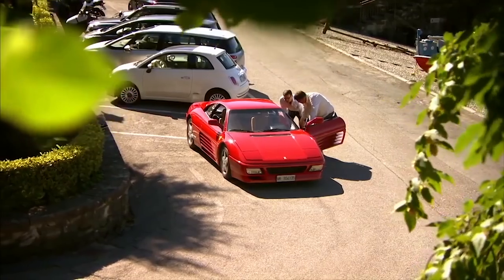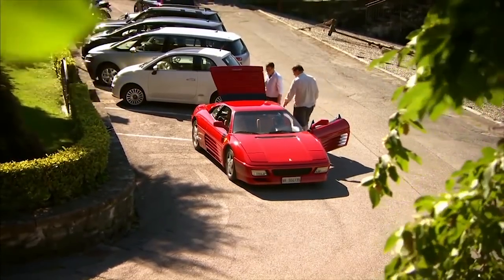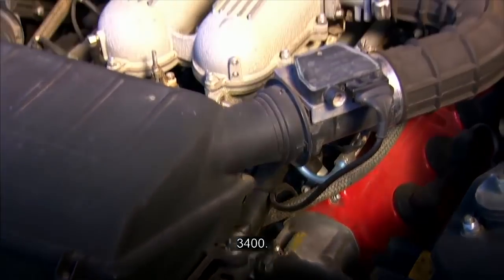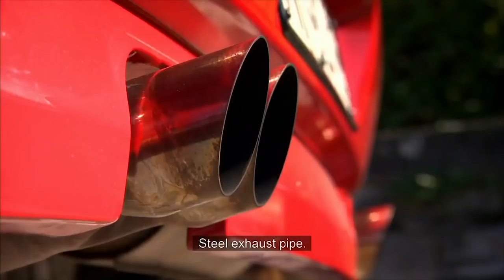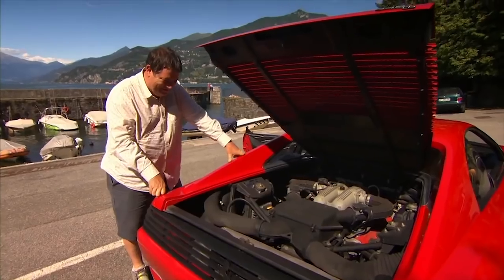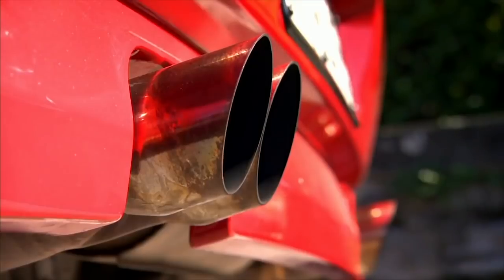Shall we have a look at the engine? Certo, guarda. Ecco il motore. Look at that - that looks very nice. 8 cilindri, 3,400. Il motore non ha problemi di nessun genere. Scarico acciaio - sports exhaust. Yeah, that would have been very expensive on this car. Molto bello.